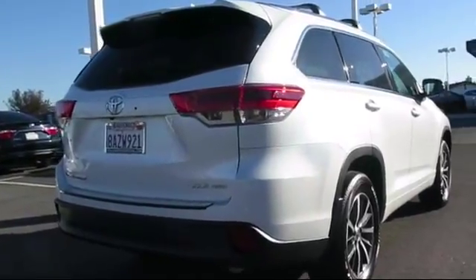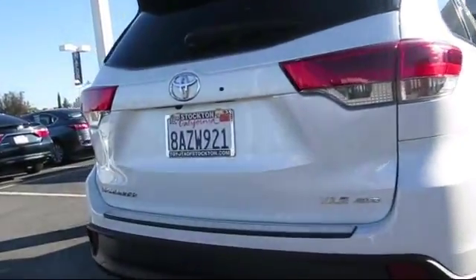Air conditioning, traction control, and has less than 5,000 miles on the odometer.